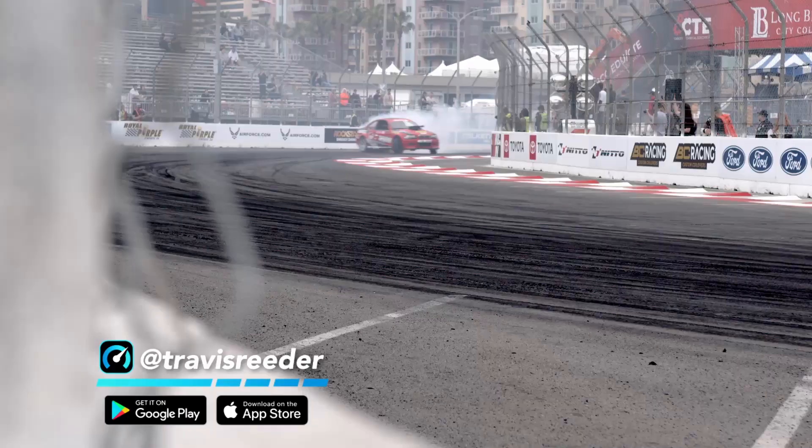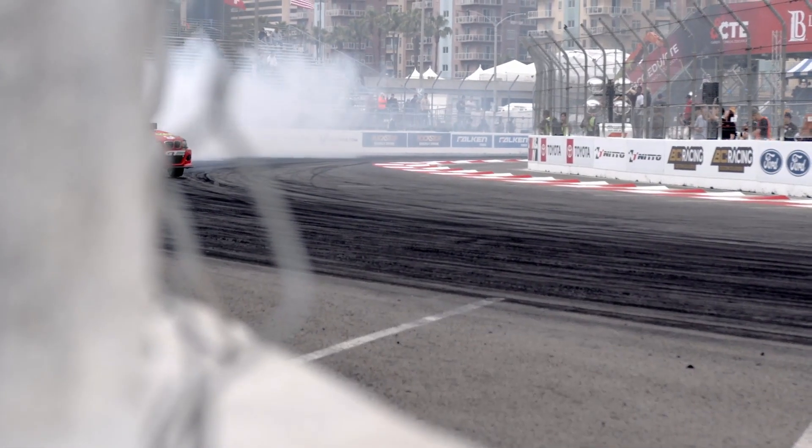What's up guys? Travis Reeder here. I'm a professional formula drift driver. This is my 2003 BMW M3. I'm gonna walk you guys through it and show you what it's all about.